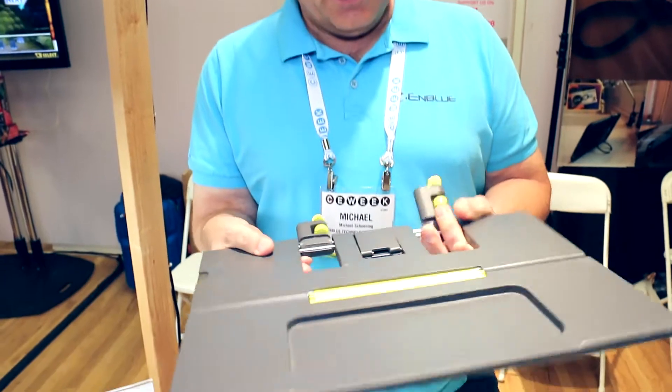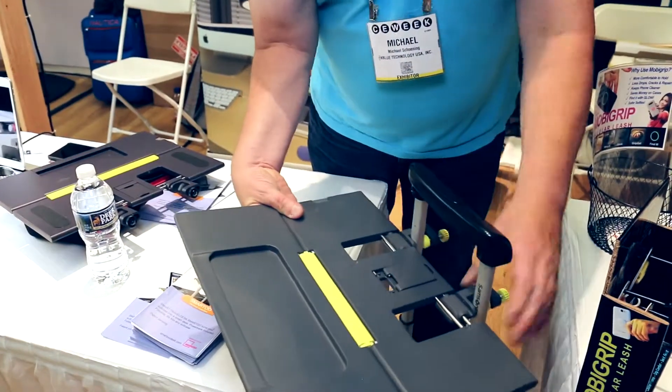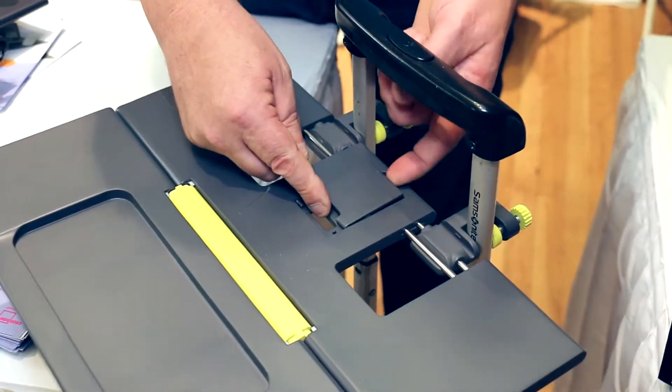So here we have SmartDo, which is really something very cool because it turns your suitcase into a smart desk. You always had the issue at the airport having your laptop on your lap, so now we have a solution for that.